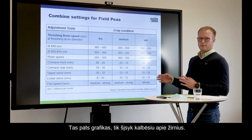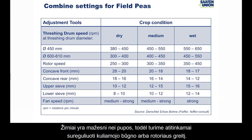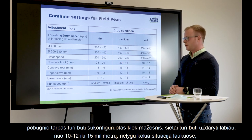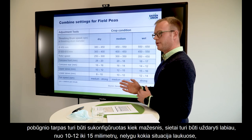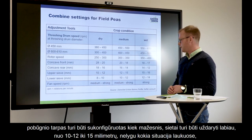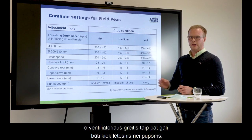For peas, which are smaller than beans, we adjust the threshing drum or rotor speed down by about 100 rounds per minute compared to beans. The concave is adjusted a little smaller, and the sieves close a little — set to about 10 to 15 millimeters, depending on the situation and field. The fan speed does not need to be as high as for beans.